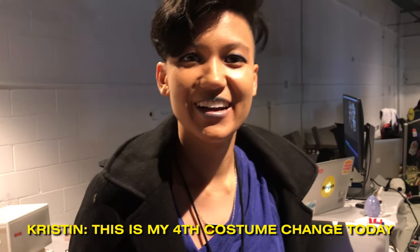My mood has not changed at all and my clothes don't match. This is my fourth costume change today. We've been doing this for an hour and 45 minutes. I'm exhausted.